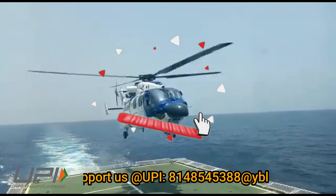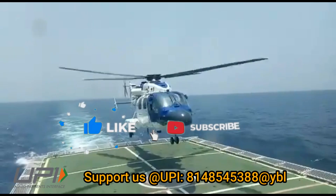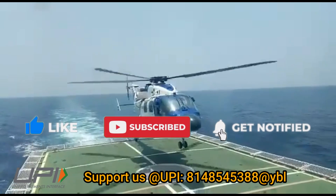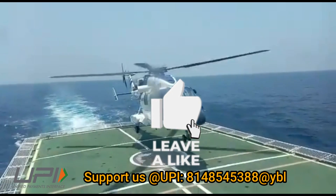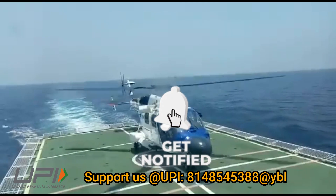That was today's update. Please let us know your views in the comment section. If you liked the video, do not forget to like, share and subscribe. With this, I would like to say goodbye and Jai Hind. We will soon be back with more interesting developments happening in the defense sector.